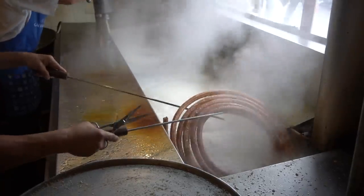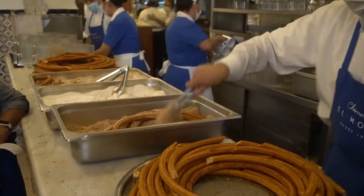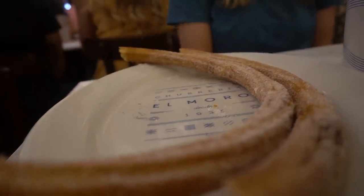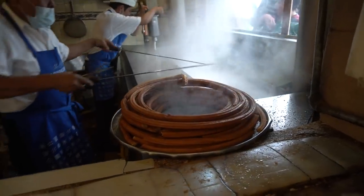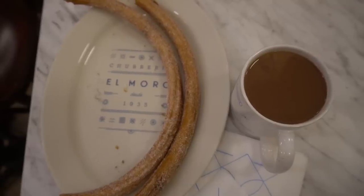We ordered two churros and a Spanish hot chocolate. If you don't know what a churro is, you should see someone about that. A churro is basically fried dough, almost similar to a doughnut or maybe a funnel cake, but very crispy on the outside and then dunked in sugar. This one is white sugar, but they also have churros with cinnamon sugar. Some are filled — these are not. And the hot chocolate doesn't really taste like hot chocolate. It tastes like a melted Hershey's chocolate bar. It's somehow better.